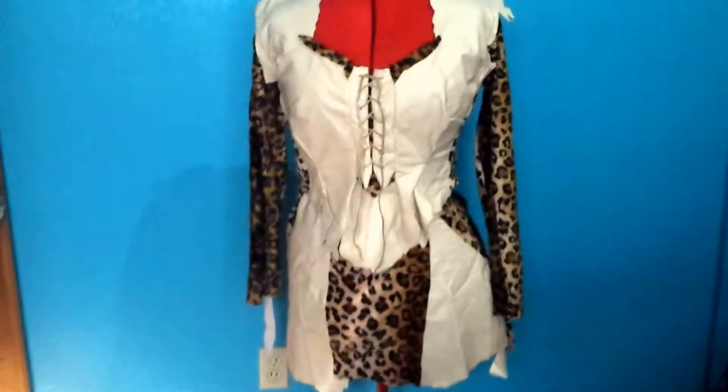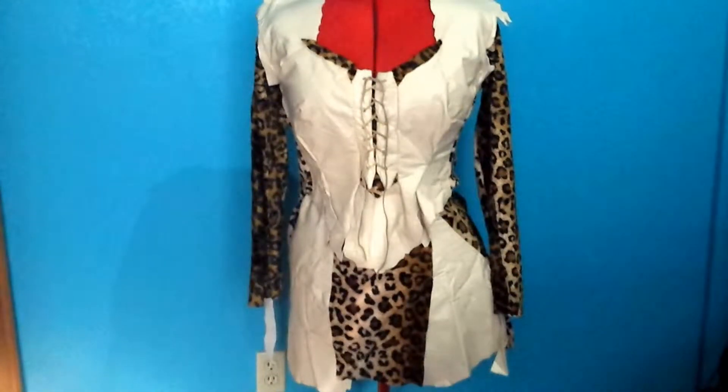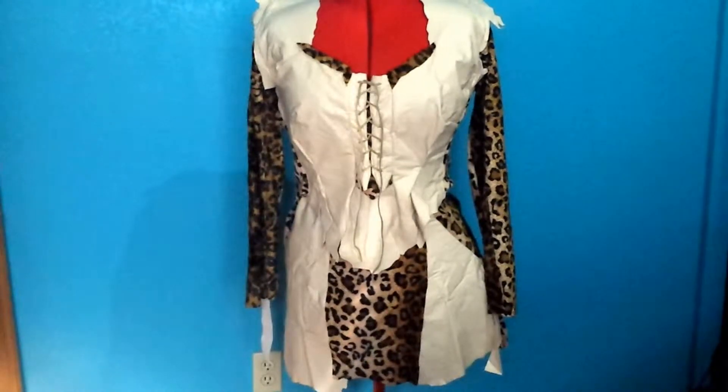Hi, thanks for stopping in. Today's costume of the day is my second generation cavewoman outfit.